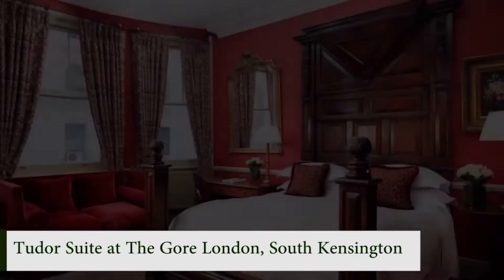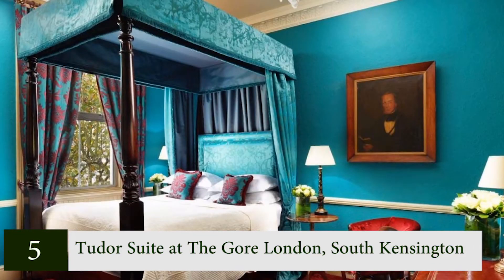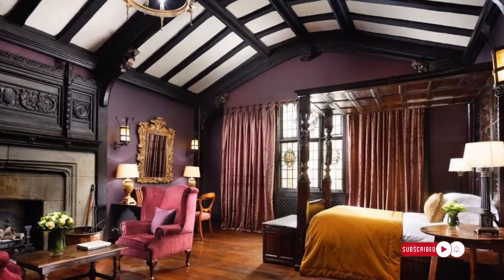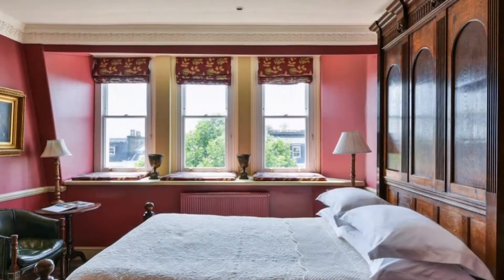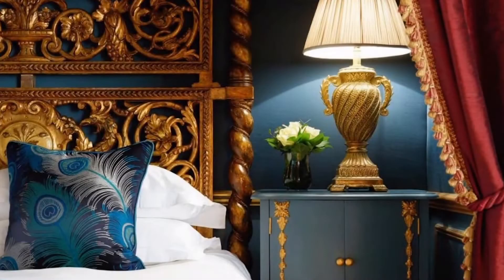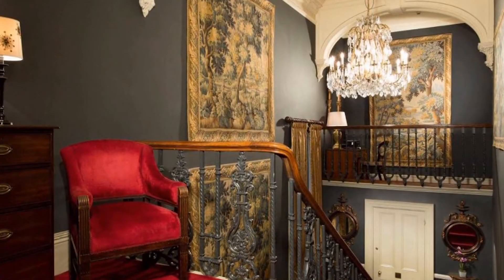Number 5: Tudor Suite at The Gore London, South Kensington. Outside of the royal residences, there is simply nothing else in London like the Gore's Tudor Suite. This magnificent 75 square meter hotel suite will transport you back in time with its mahogany four-poster bed, 15th-century minstrels' gallery, and high oak-themed ceilings. A Portland stone fireplace, candelabras, and luxurious furnishings complete the experience. The Tudor Suite also offers contemporary comforts like a flat-screen TV, an iPod station with remote control, a GHD hairdryer, and a pillow menu.